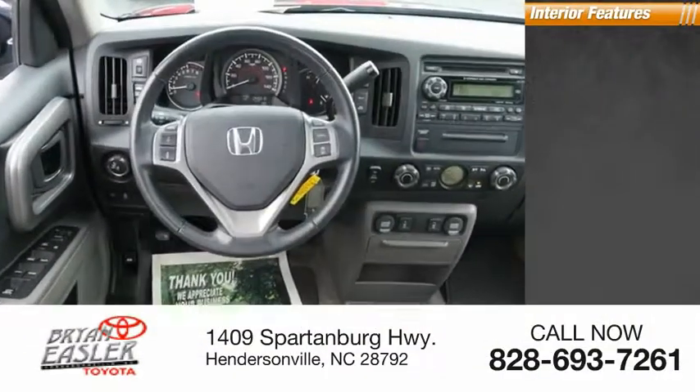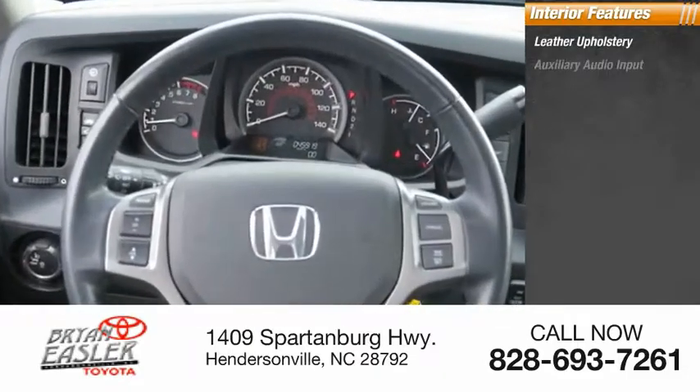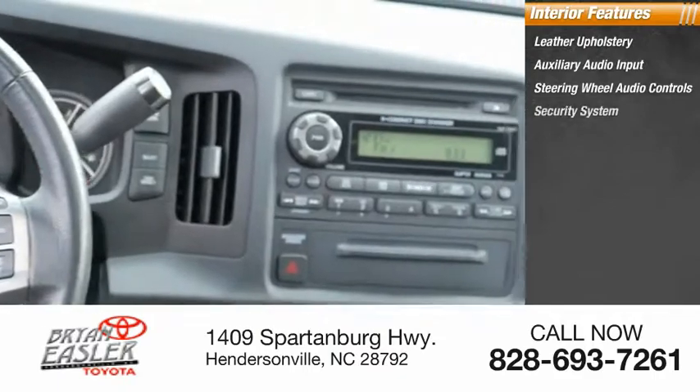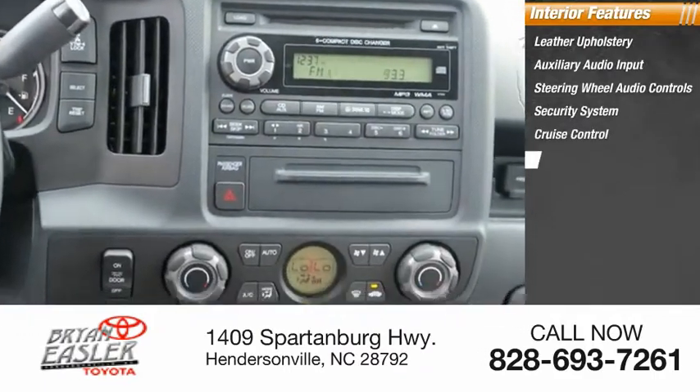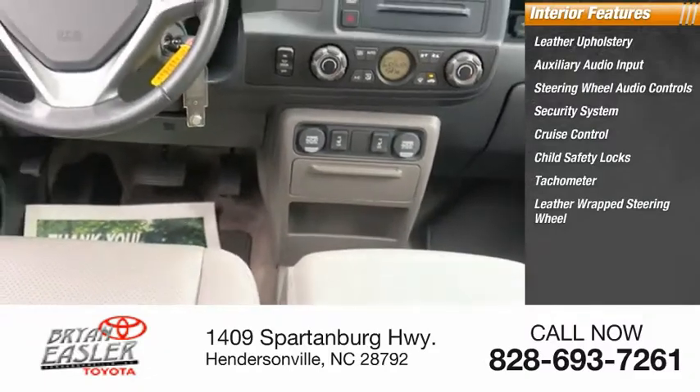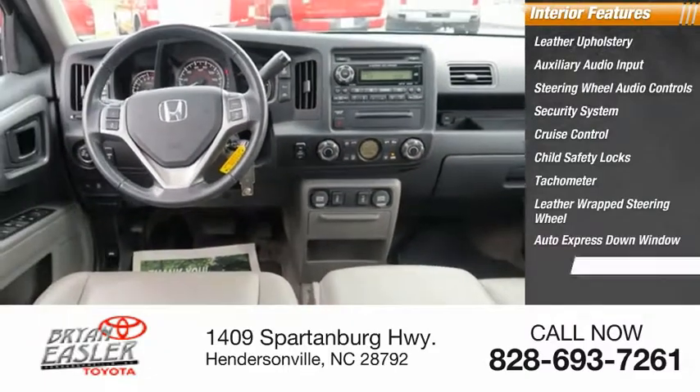Inside you'll find leather upholstery, auxiliary audio input, steering wheel audio controls, security system, cruise control, child safety locks, tachometer, leather-wrapped steering wheel, auto express down window, and overhead console.